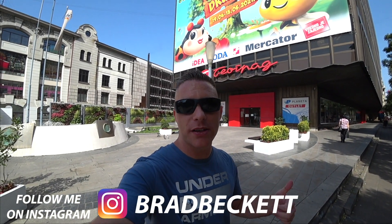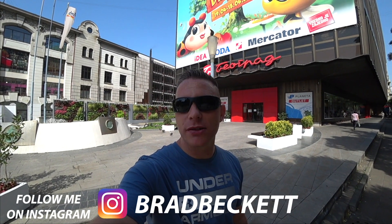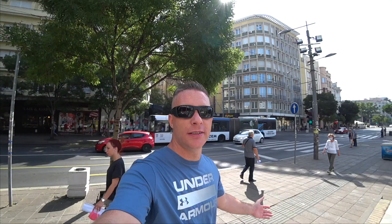We have parties, raves, the cafes are open — everything is open. And there's no ongoing fascism here. As you can see, everything is perfect. I'll see you in the next video. Goodbye for now.